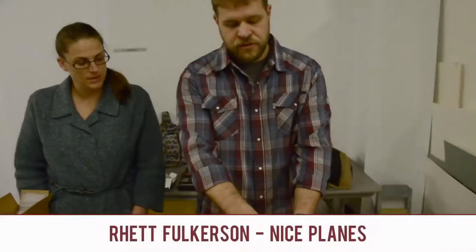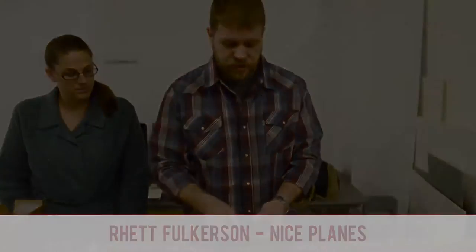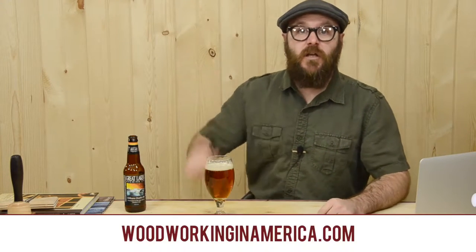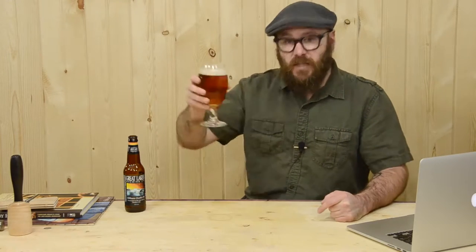I got a couple of interviews there — one with Rhett from Nice Plains, which will be coming out as a separate video shortly. And another interview with Megan Fitzpatrick, the editor of Popular Woodworking magazine, also coming out shortly. She's talking about Woodworking in America this year — registration is open, dates and the link to register are down below. I'm gonna be there. I know Steve Ramsey from Woodworking for Mere Mortals has committed to going. It would be cool to see some of you guys there.